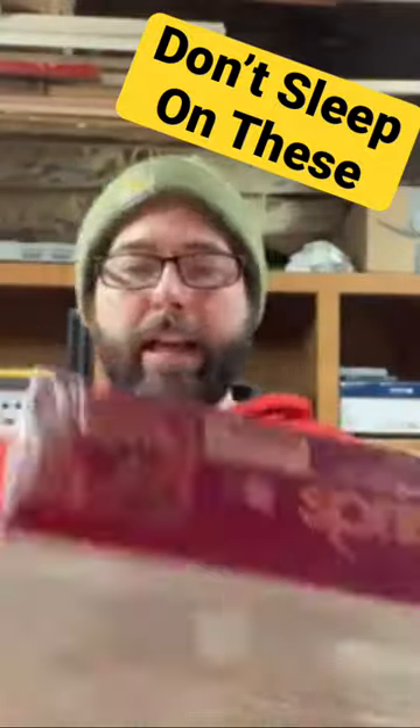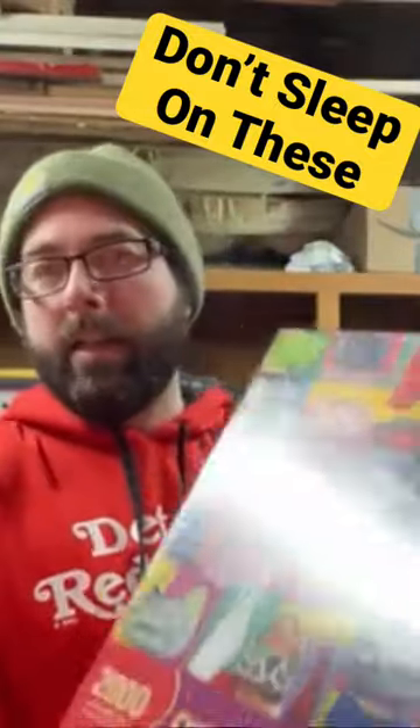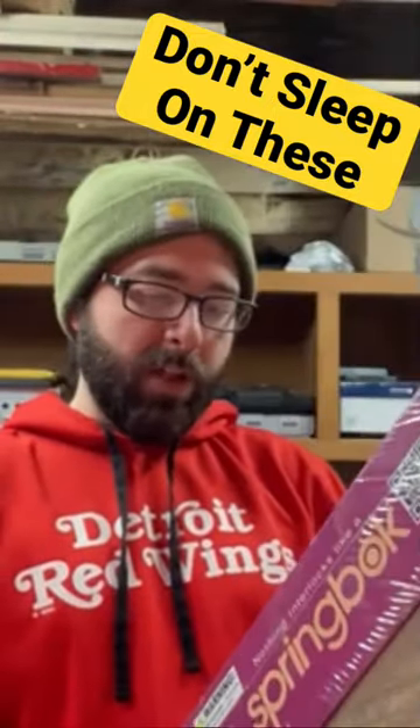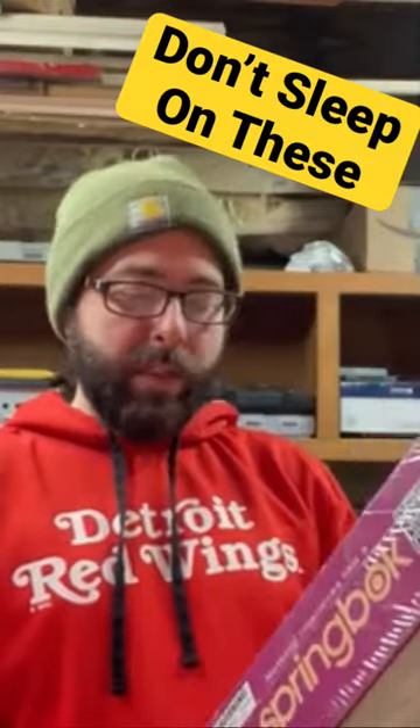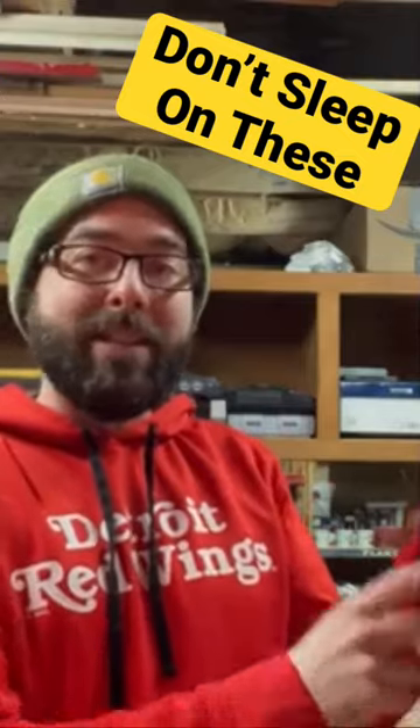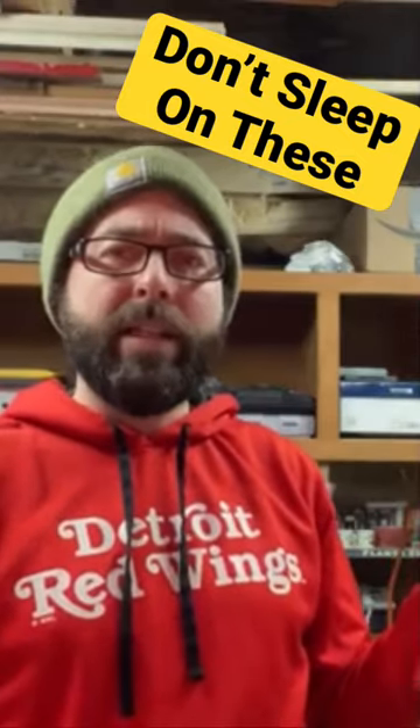The second puzzle I have is a Springbok. I always say Springbok, but there's one O, so it cannot be Springbok. This was not one I could find a comp on, but these 2,000-piece Springbok puzzles, they had a pretty good resale on them.